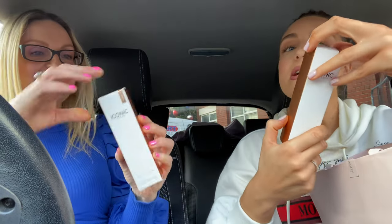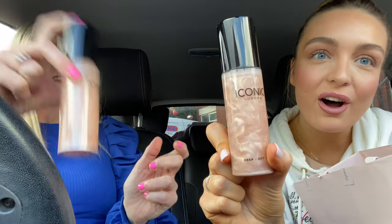We've got another thing from Iconic London, which is the Prep Set and Glow. That is a spritz — it's something you'd put at the end of a makeup look to finish, but also a smoothing, soothing mist before your moisturiser, and to refresh throughout the day. It's meant to be a super glowy mist. Oh wow, look how good that looks! Do you want a quick one now?